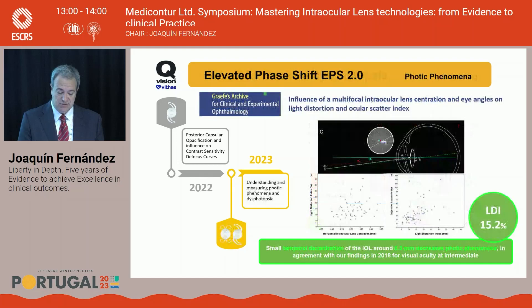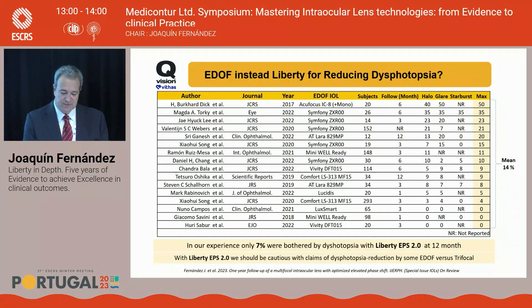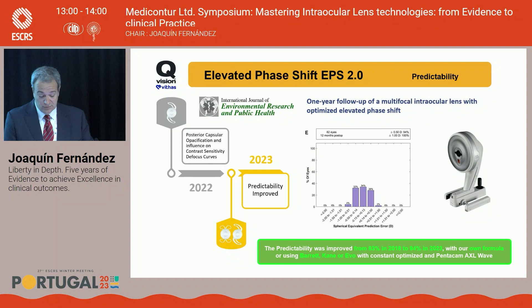Looking at published EDOF lens literature, diffractive EDOF lenses create more dysphotopsia, while refractive EDOF lenses show less. In our experience, only 7% of patients implanted with EPS 2.0 are bothered by photopsia — quite similar to refractive EDOF lenses. And our predictability improved from 80% in 2018 to 94% this year using our own formula, or using Barrett, Kane, or Evo with optimized constants for the Pentagon AXL.